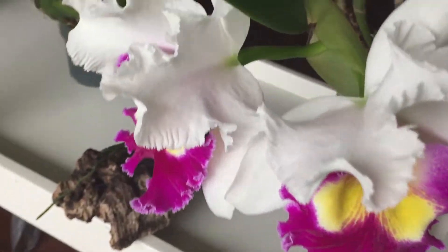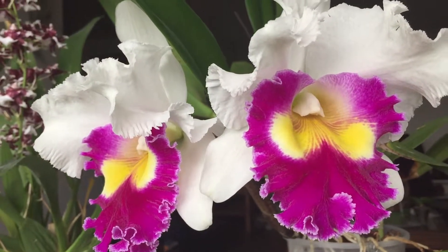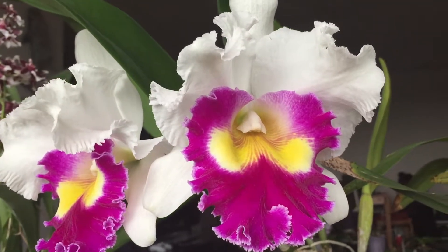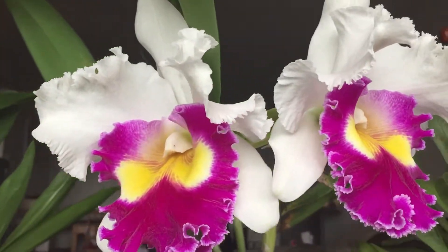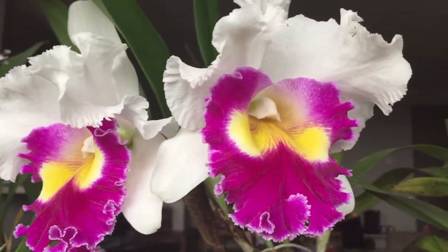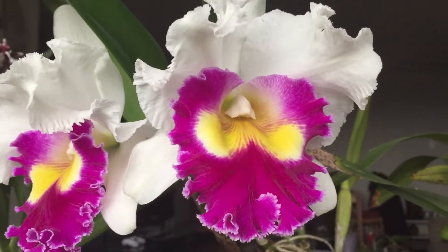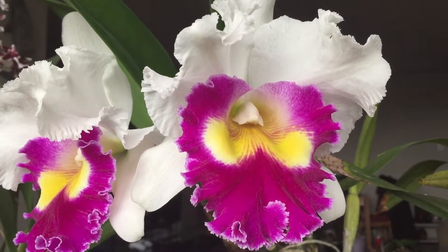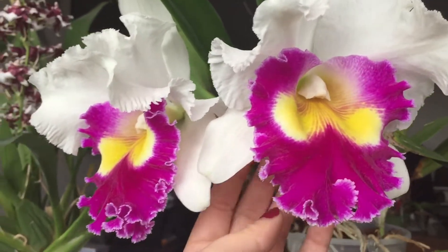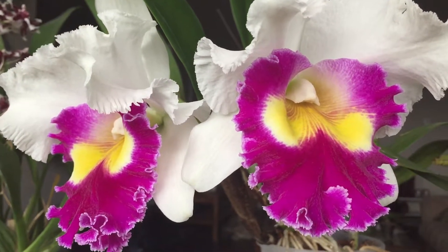I'm very happy about this one — this is an enormous Cattleya and I've lost the tag so I don't know exactly what it is. It had two buds and they developed very quickly. I think it's like a BLC cross or an LC or something like that. It smells really good — the older it gets the better it smells. It's a shame they don't last as long as Phalaenopsis, but they are beautiful.